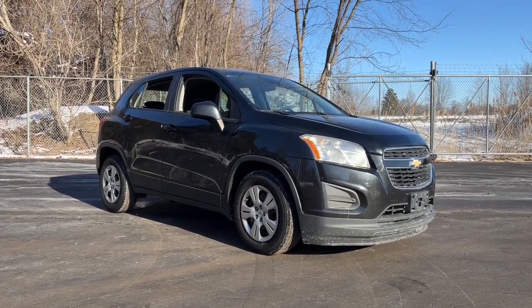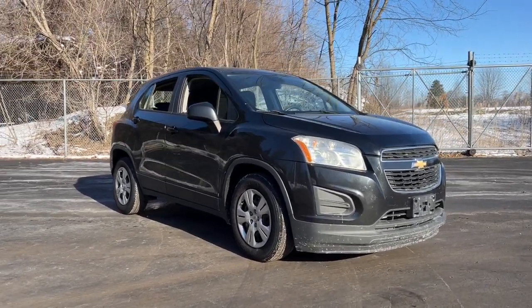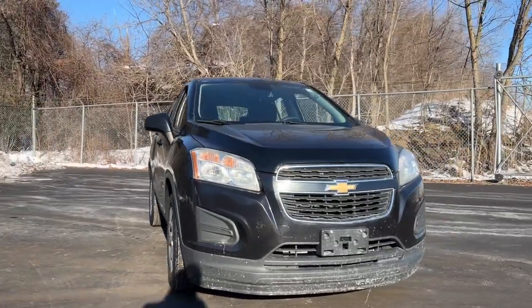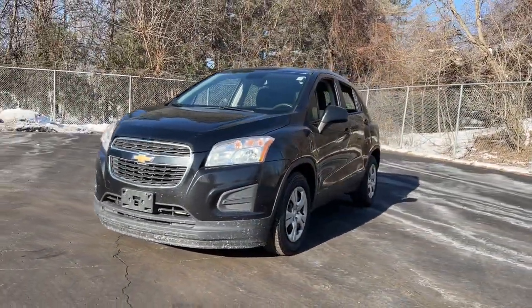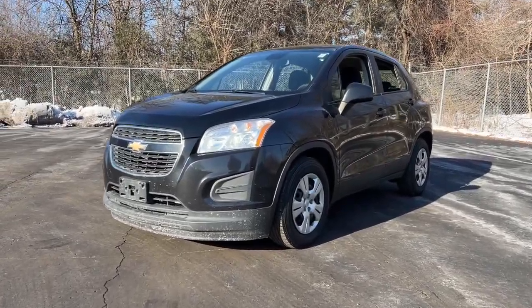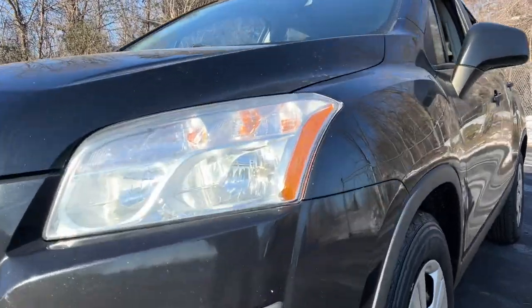Picture yourself in the 2015 Chevrolet Trax. With less than 150,000 miles on the odometer, this vehicle provides excellent value. The Trax makes navigating the city fun and energizing.